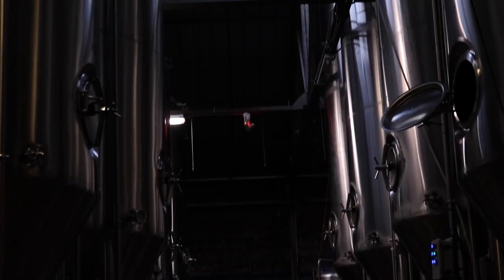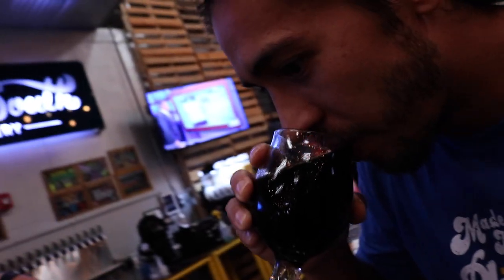We've just made it to Urban South Brewery. These guys are the largest brewery in New Orleans — they've only been open for a little more than three years and they're already producing more than 15,000 barrels of beer a year.